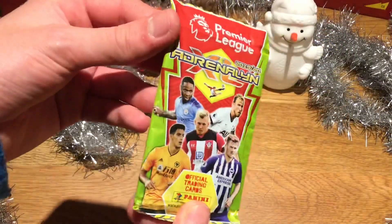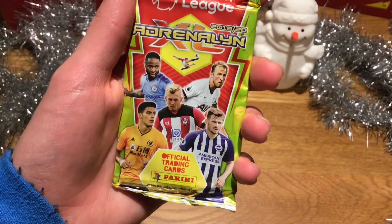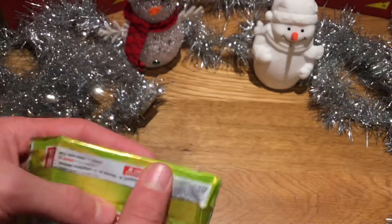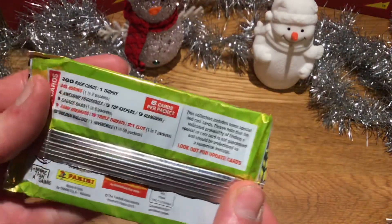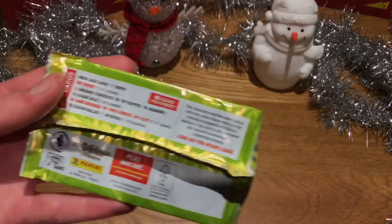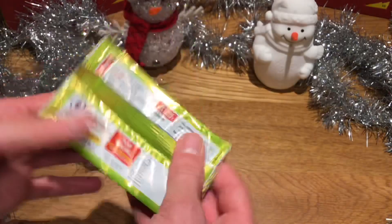Day one of the calendar — here is the pack with Ward-Prouse, Kane, Trossard, Jimenez, and Sterling on the pack, with nice Christmas decorations in the background. Of course, it's promotional packs — six cards per packet, and there are the odds right there. Pause the video if you want to see it more clearly, but let's get straight into day one and hopefully get some nice pulls.